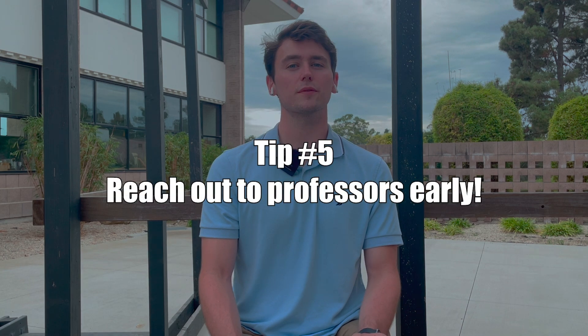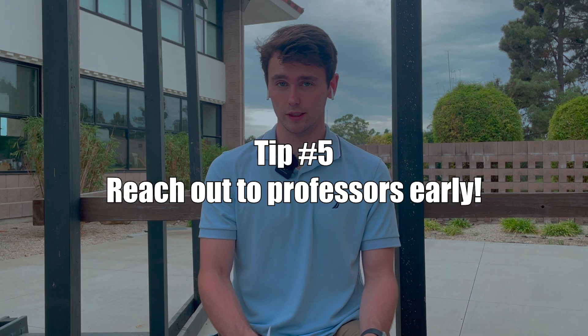Number five: reach out to professors at schools you're interested in early. Ideally, you'd be contacting them about six or more months before the applications go out. This shows that you're on top of your stuff, you're prepared, and you're also motivated. Plus, you're serious about the school because they have research groups that you're interested in. Seriously, this could be the thing that gets you in the door. If you're competing with another student with the same grades and experience, but you contacted the professors before, they're probably going to pick you because they already know you. So if it's not too late, maybe shoot some of them emails.